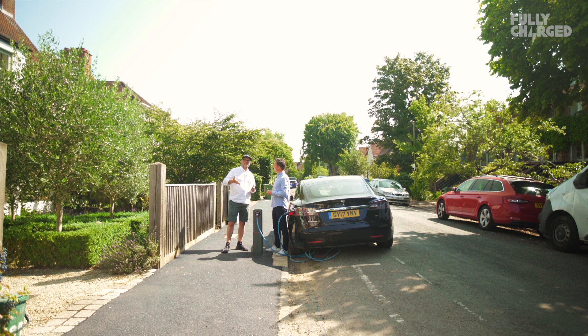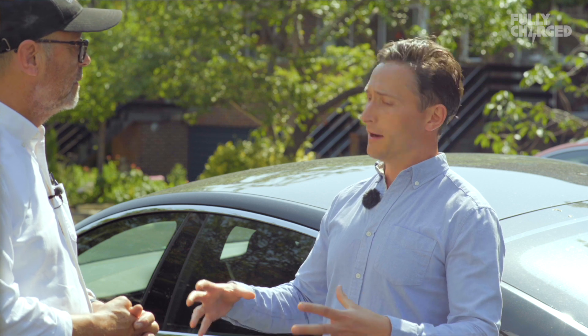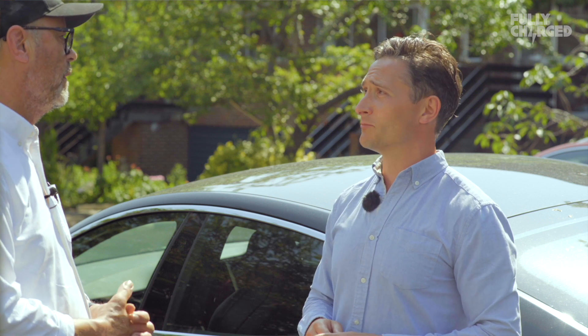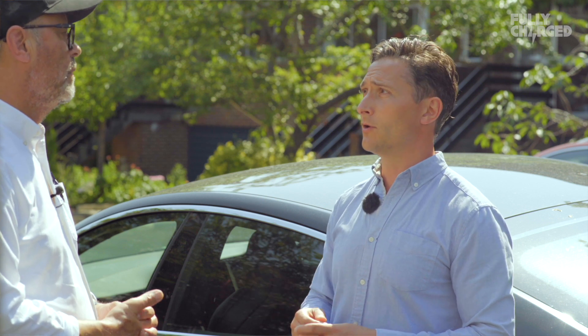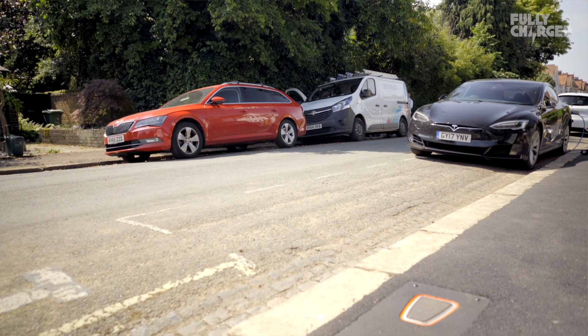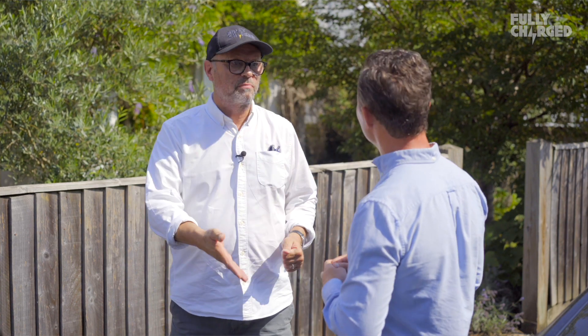So if you live here on this street and you've got an electric car, what do you have to do to use this? For the production versions — because we're dealing with hand-built prototypes right now — you'll have an app to work out where the charge points are, whether they're operating, and potentially even if anyone is parked next to them. You rock up next to the charge point, press the button on the app, and like magic it comes out of the ground. Plug in and away you go. You have an account through the app that pays for the electricity.